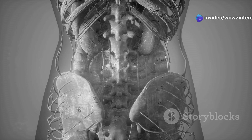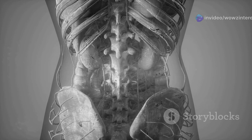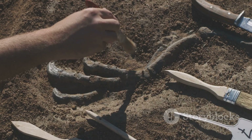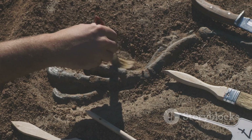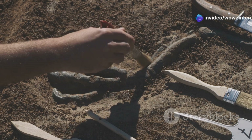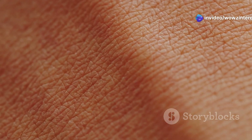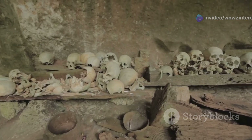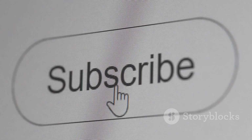In conclusion, evolutionary leftovers are more than just oddities — they're a testament to our history as a species. They remind us of the traits that once served vital purposes in our ancestors' lives. Next time you feel goosebumps or see a baby grasping your finger, you'll know it's a little piece of history. If you enjoyed the video, take a look at part one for more fascinating evolutionary leftovers. Subscribe for more.